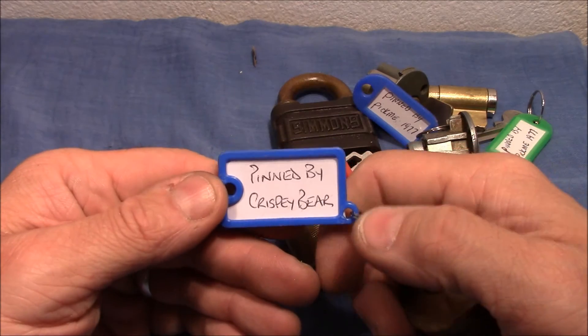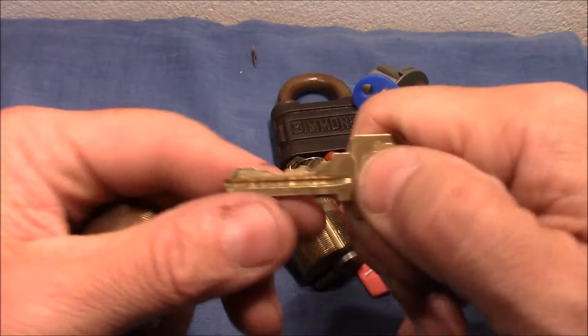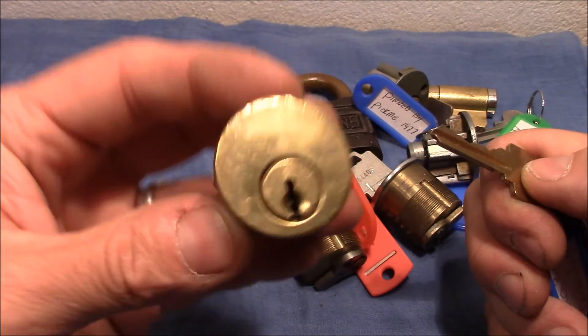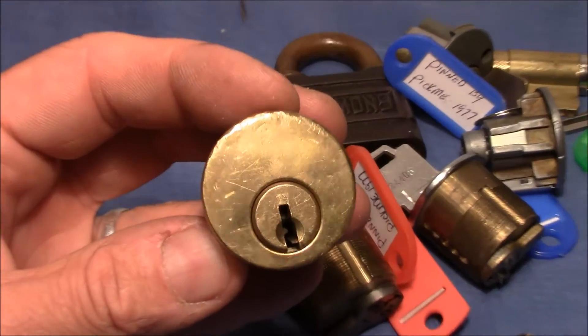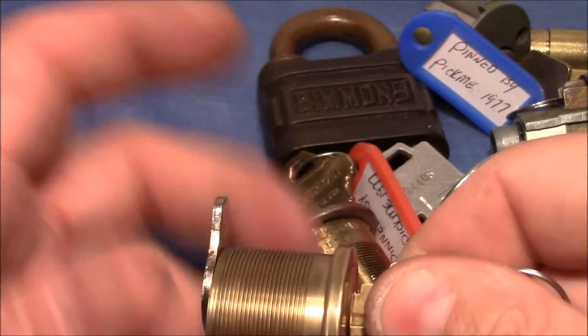What do we have here? That's pinned by Crispy Bear. The bitting on that one — also very wide open keyway. Nice and smooth.